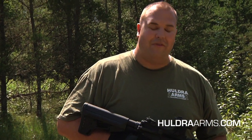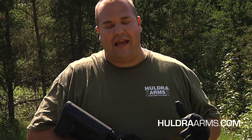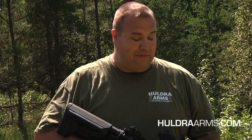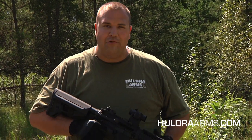We just finished up 29 mags loaded to 28. That's 812 rounds today, and we've been shooting for about 15 minutes, maybe slightly less than that, which brings our grand total to 4,082 rounds.